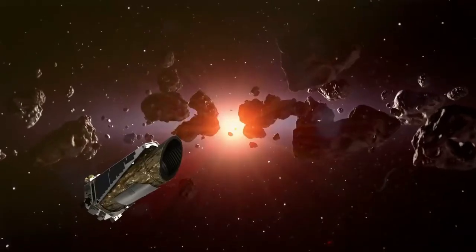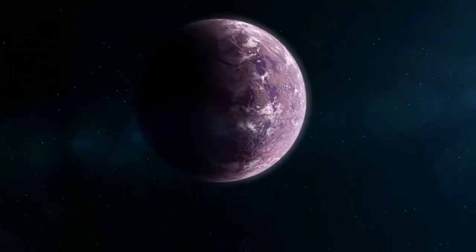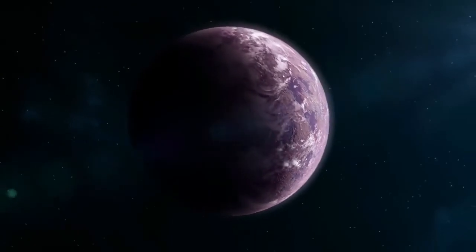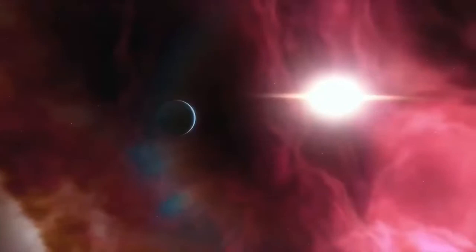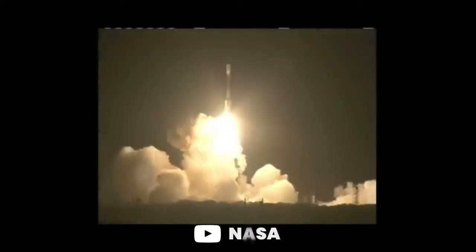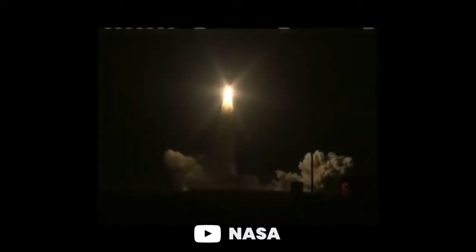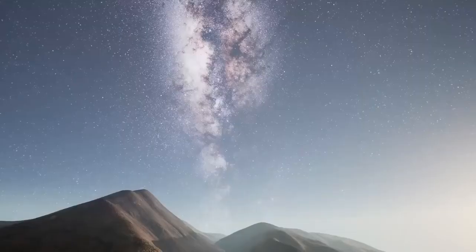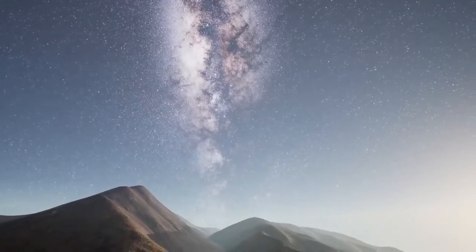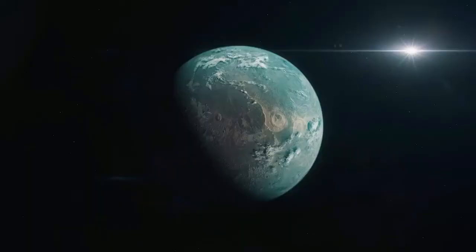The Kepler telescope was built for one purpose: to look at a certain patch in the Milky Way in search of exoplanets. The exoplanet hunter observed over hundreds of thousands of stars and discovered thousands of exoplanets during its lifetime. Launched in 2009 as part of NASA's Discovery Program, Kepler's job was to constantly scan a fixed patch of sky within our Milky Way galaxy to find planetary systems.